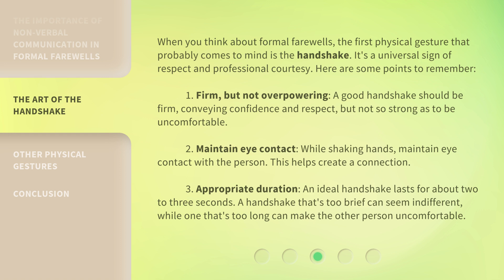Second, maintain eye contact. While shaking hands, maintain eye contact with the person — this helps create a connection. Third, appropriate duration: an ideal handshake lasts for about 2 to 3 seconds. A handshake that's too brief can seem indifferent, while one that's too long can make the other person uncomfortable.